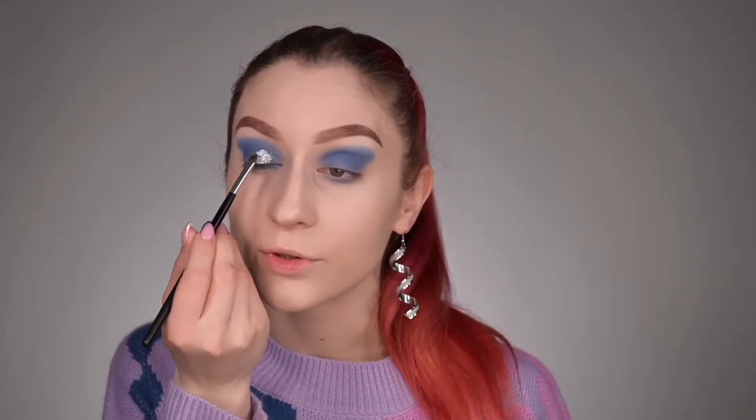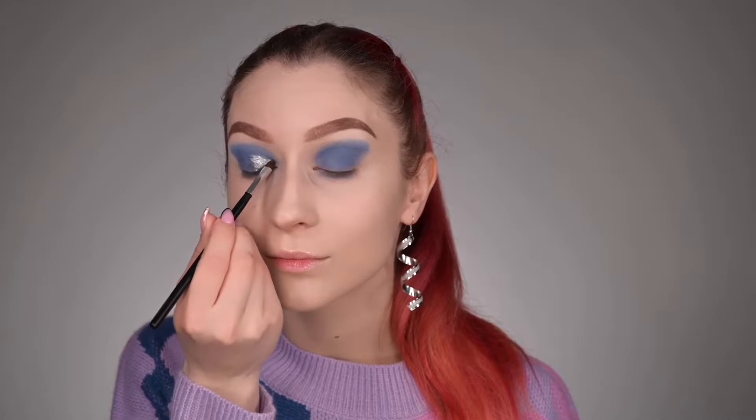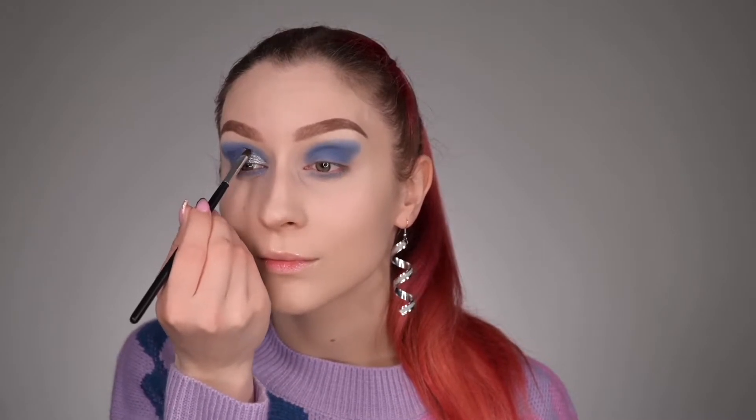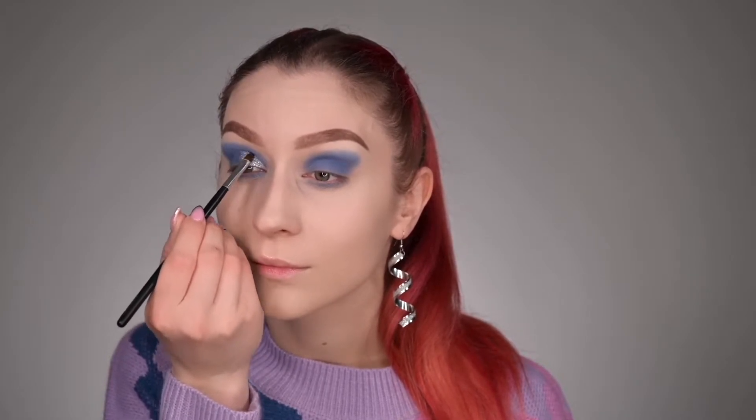Next I'm going to use the Elf Liquid Shadow in the shade Bling Bling. This is such a gorgeous frosty silver shade. I'm going to use a small flat brush and step by step apply this liquid shadow, starting from the inner portion to the center of my eyelid. Look at that — Elf knows how to make really bold liquid shadows. And it's five dollars, guys. Five dollars! Come on!